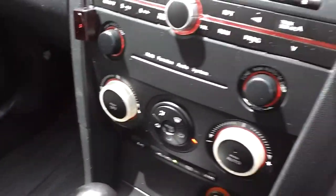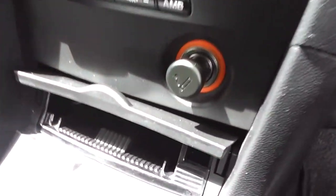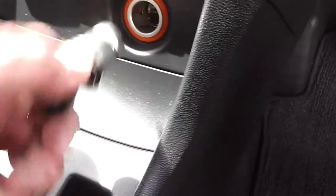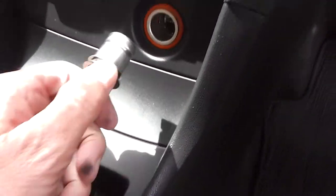Very clean and tidy interior. This car is a non-smoker's car, so there's no smoky smells and no cigarette burns. In fact the ashtray has never been used, and the cigarette lighter has never been used either.